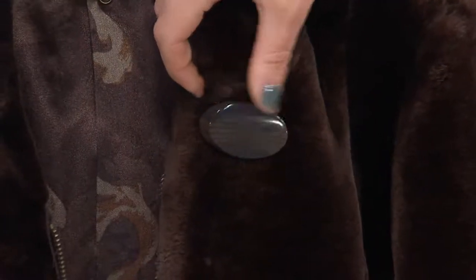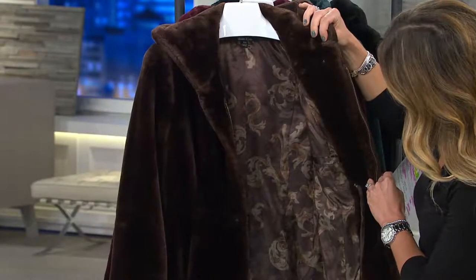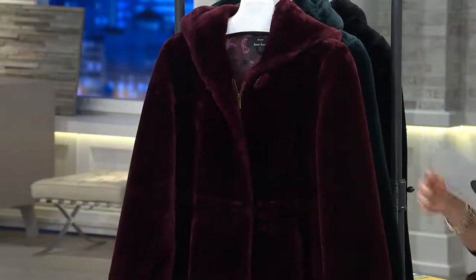He could have just made a round plastic button — nope. Dennis, it's all about the details for him. Fully lined. Look at the lining too. So there's your chocolate. All sizes available — extra extra small through 3X in the chocolate. Here is that gorgeous burgundy color, all sizes available.